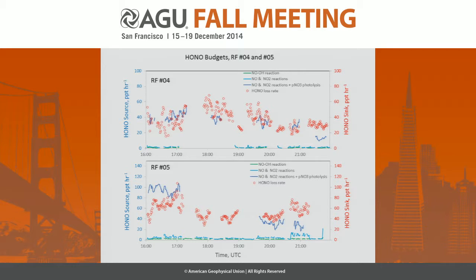We calculated the contribution from particulate nitrate photolysis using our own photolysis rate constant for each flight and our particulate nitrate measurements. The measurements are not continuous — sometimes we have the data, sometimes we don't. But what you can see is that particulate nitrate photolysis is obviously the predominant source of HONO in the relatively clean air mass. Of course, in urban plumes or power plant plumes, N2O5 could be important precursors.